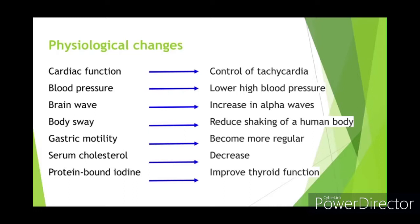Autogenic training has a variety of effects on the body. For example, you can control tachycardia, lower blood pressure, reduce shaking of the human body, make gastric motility more regular, decrease serum cholesterol, and improve thyroid function.